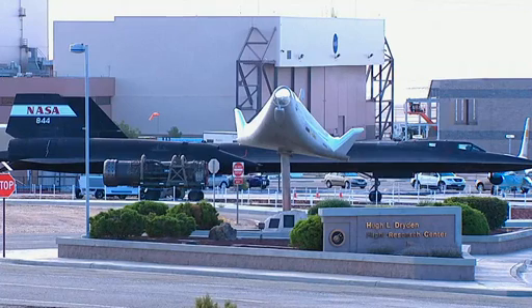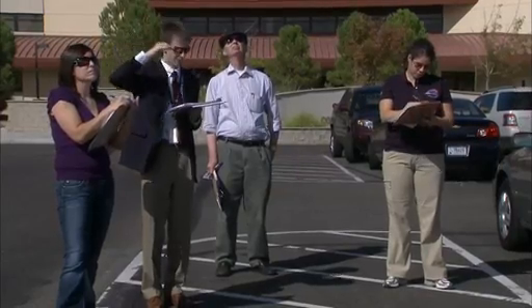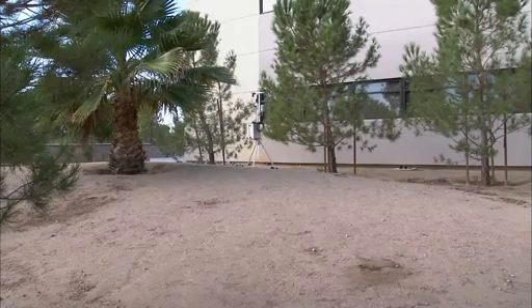NASA recently conducted flight experiments at Edwards Air Force Base in Southern California to examine the effect of low-amplitude sonic booms on large office buildings. As part of the sonic booms on big structures effort, two NASA F-18 aircraft from NASA's Dryden Flight Research Center flew a series of supersonic runs that caused multiple sonic booms of varying intensity over Edwards.